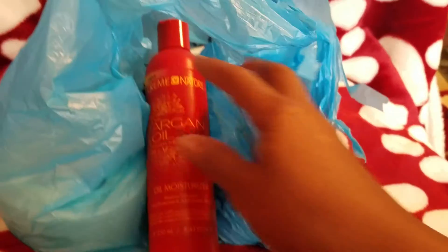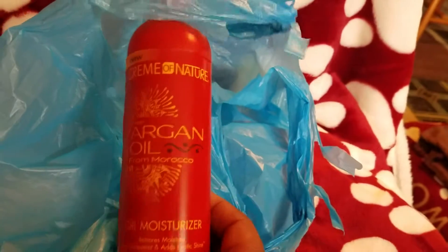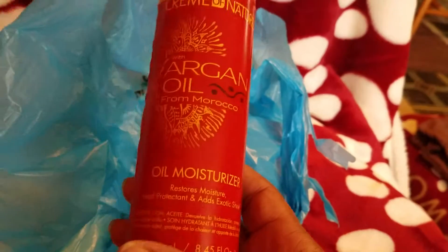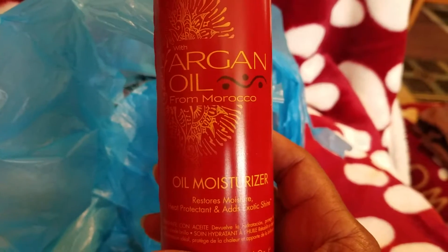I'll put them in a bag and just reach them out. This is one of my favorites and it is Argan Oil. The oil moisturizer is by Cream of Nature — it's really good, from Morocco. Anything Argan Oil is pretty good.